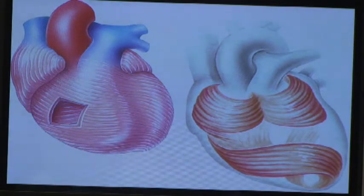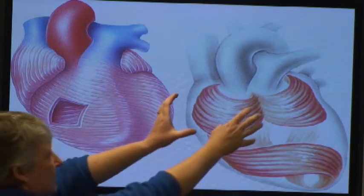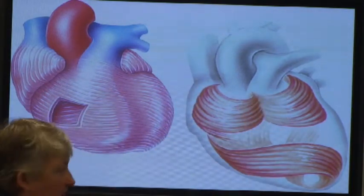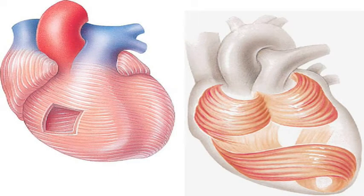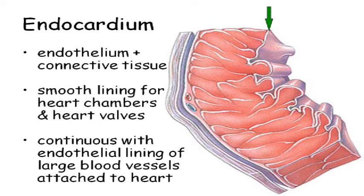The top two chambers of the heart are called atria, and the bottom two are called ventricles. The job of the atria is to squeeze blood into the ventricles. The job of the ventricles is to get the blood out of the heart. The cardiac fibers are arranged so that when the ventricles contract, the top squeezes down and the bottom squeezes up. The inside of all your blood vessels — the inner layer, the thing the blood hits — is called the endothelium, which is essentially simple squamous epithelial tissue. They call it endothelium because it's inside the blood vessels. The endocardium is continuous with the endothelial lining of the blood vessels coming out of the heart.